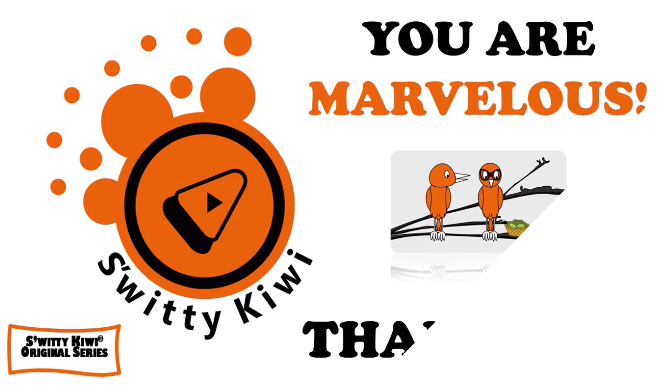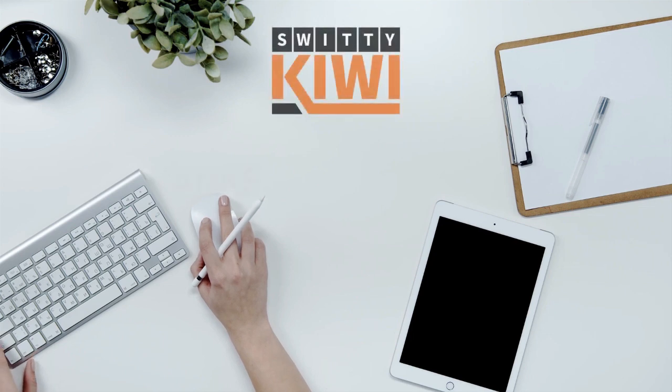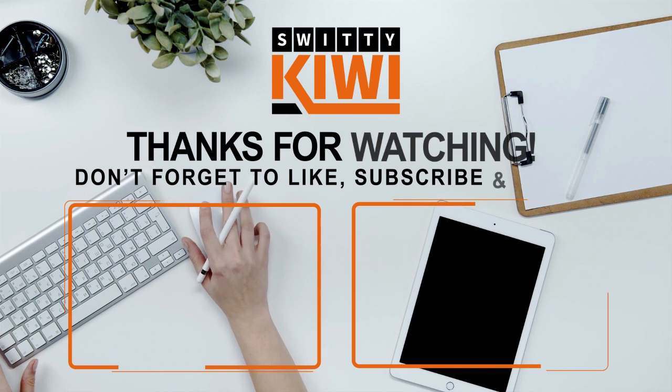Thank you so much for your attention, folks. I will speak to you another time. But until then, remember — stay marvelous.